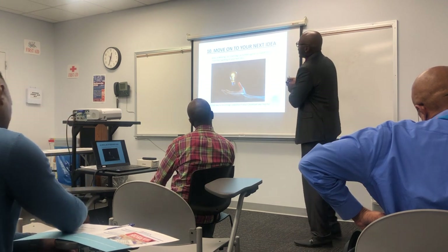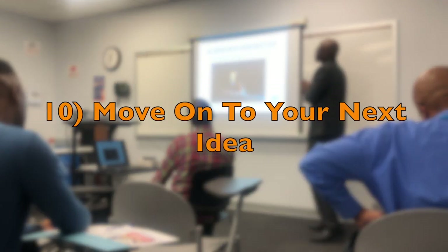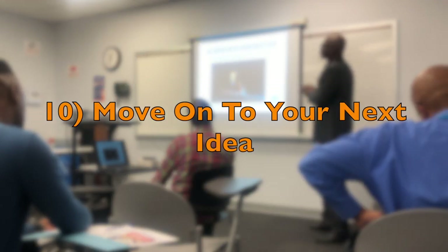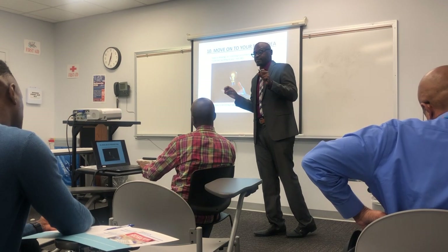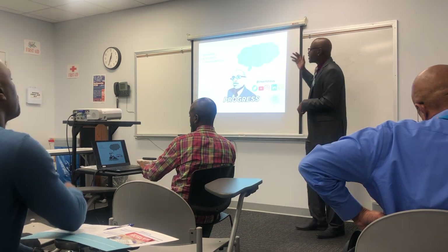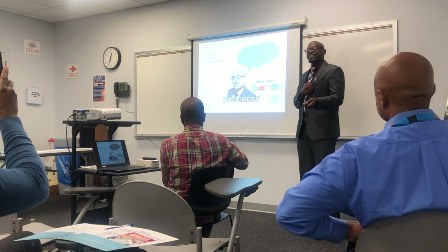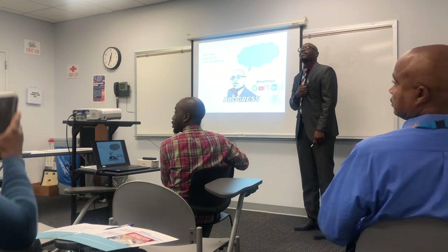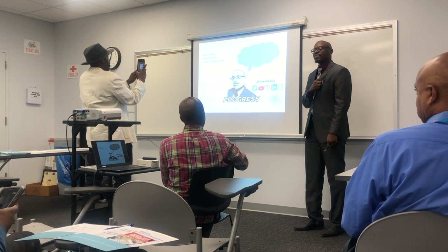Move to your next idea — keep on keeping on. Licensing is a numbers game. Repeat steps one to nine and start working on your next idea, and then you're on your way to becoming a seasoned product developer, also known as an inventor. This is something we can give our children. This information was so useful — it simplifies the process because it ain't hard.